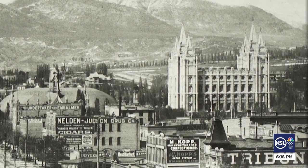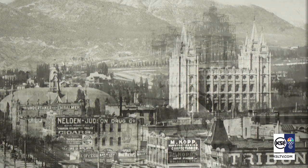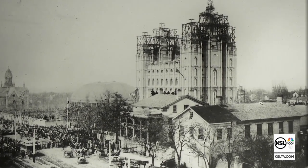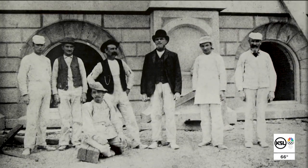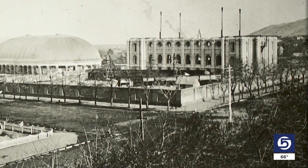The Salt Lake Temple was dedicated in 1893. It took 40 years to complete. This exhibit shows the scaffolding on the towers then, that remind us of today's renovation. From the beginning, it was unique as a statement of faith, vision, and determination.